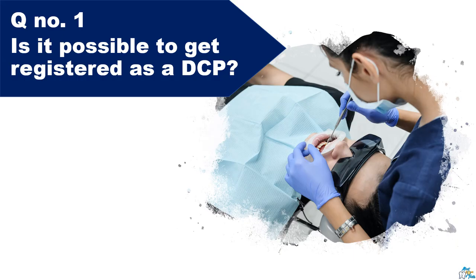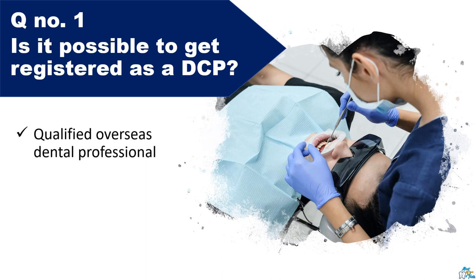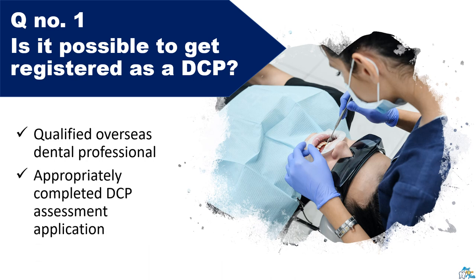Question number one: Is it possible to get registered as a dental care professional being an overseas dentist? Absolutely. There are many overseas dentists who are opting for this route and have got the registration. As long as you are a qualified dental professional, have a BDS degree or an appropriate dental qualification from overseas, then yes, definitely you can get registered — if you are able to complete the assessment application form successfully and appropriately, proving that you have all the desired work experience and knowledge to practice as a hygienist or therapist.